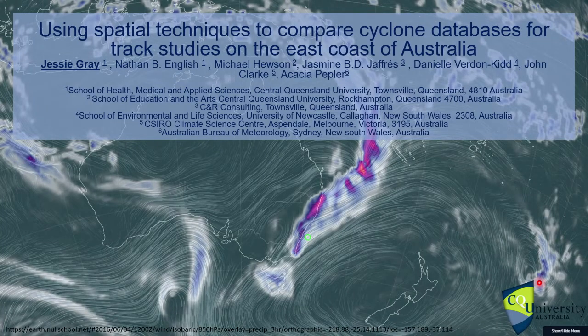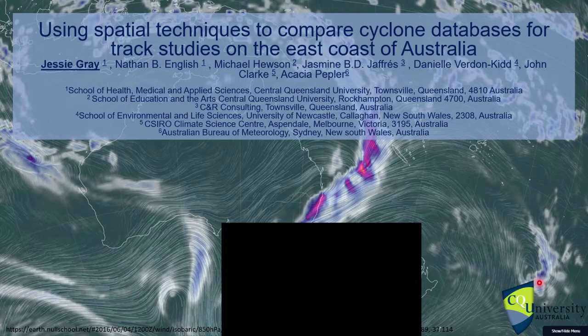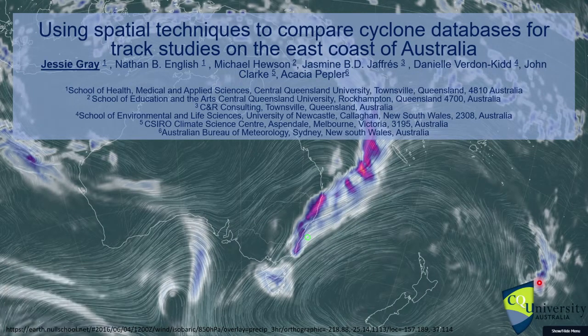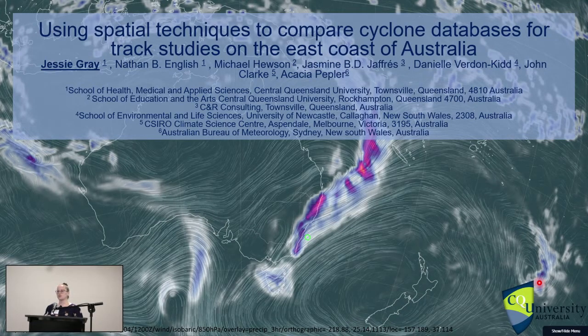Good morning everyone, thank you for having me. I'm a PhD student from Central Queensland University and the focus of my thesis is looking at track characteristics of cyclones along the east coast of Australia, seeing if we can find any environmental drivers or interesting things that we could use to precursor these events for forecast management. The two programs I mainly use are MATLAB for data organisation and ArcGIS to help visualise what I'm looking at.